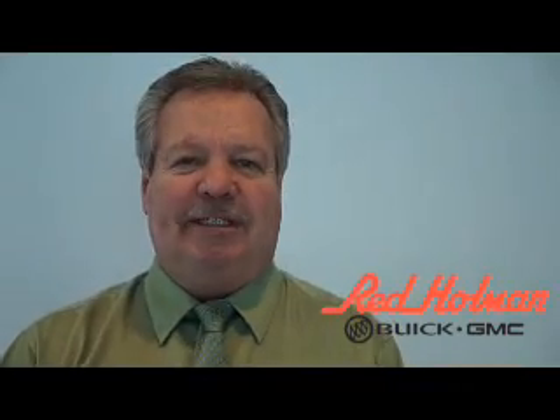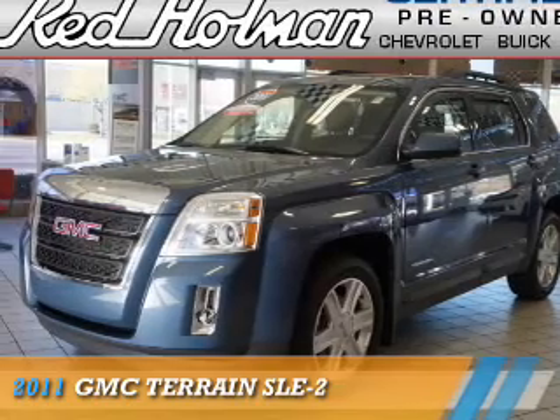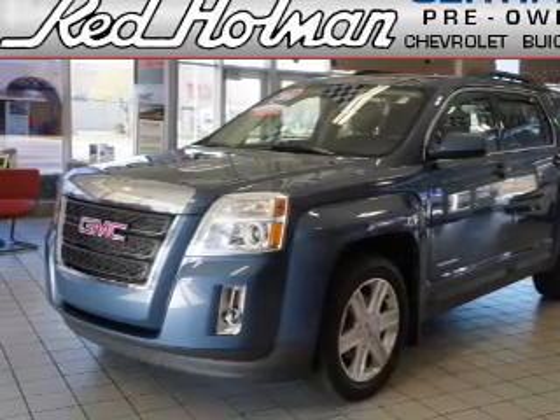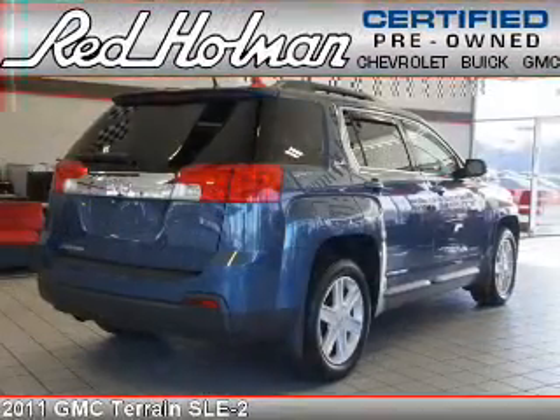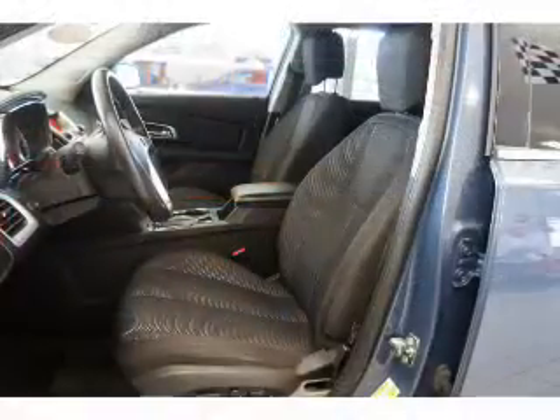Welcome to Red Holman Buick GMC Business Elite, presenting the 2011 GMC Terrain. It's powered by front-wheel drive, a 2.4-liter 4-cylinder engine, and an automatic transmission.